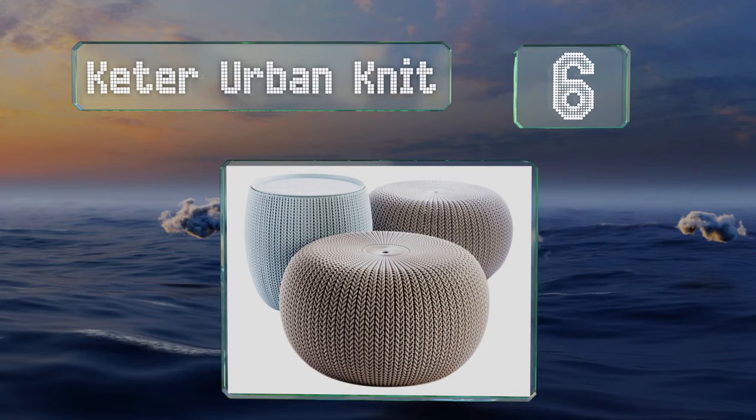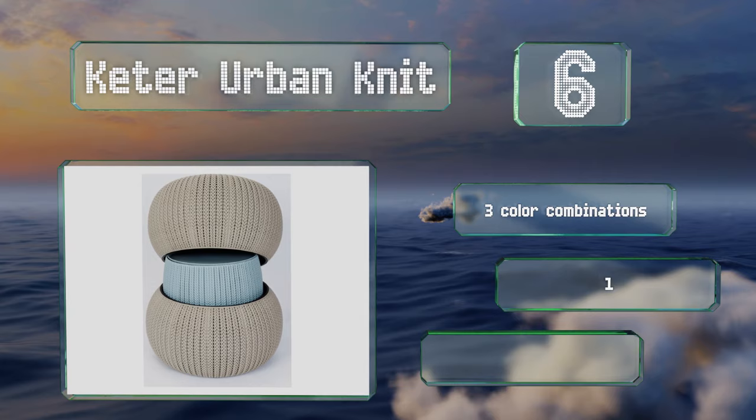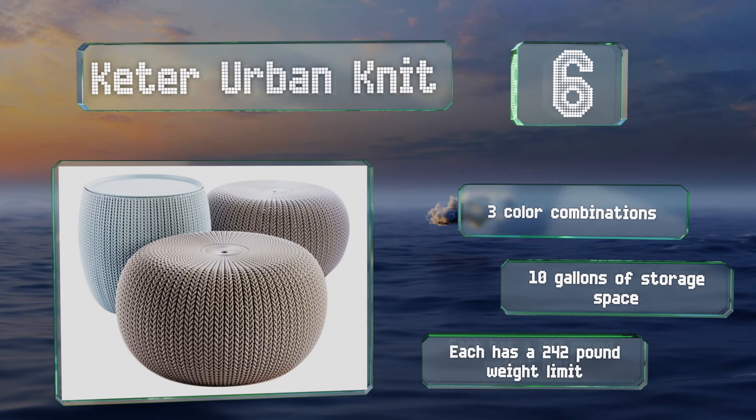Moving up our list to number six, the Keter Urban Knit includes two ottomans and a storage table and is ideal for both indoors and out. The polypropylene resin construction makes it durable and rust-proof so you can use it in all weather conditions. It's available in three color combinations, provides 10 gallons of storage space, and each of the seats has a 242-pound weight limit.